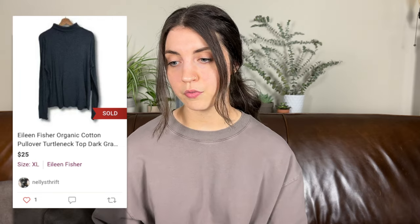Next, I sold this Eileen Fisher organic cotton pullover turtleneck top in a size extra large. It sold on Poshmark for $25, leaving me with $18.08 in profit, and it only took two days to sell. I think the organic cotton factor helped, and listing it in December — turtleneck season — definitely contributed to the quick flip.